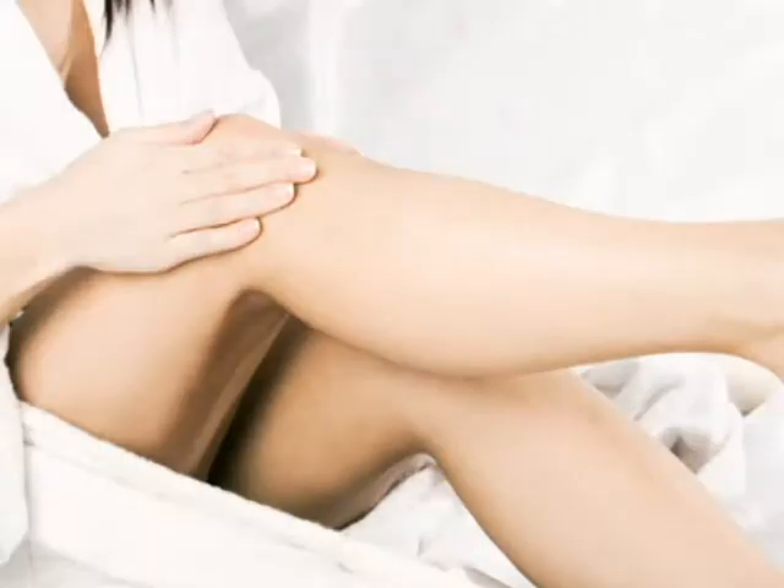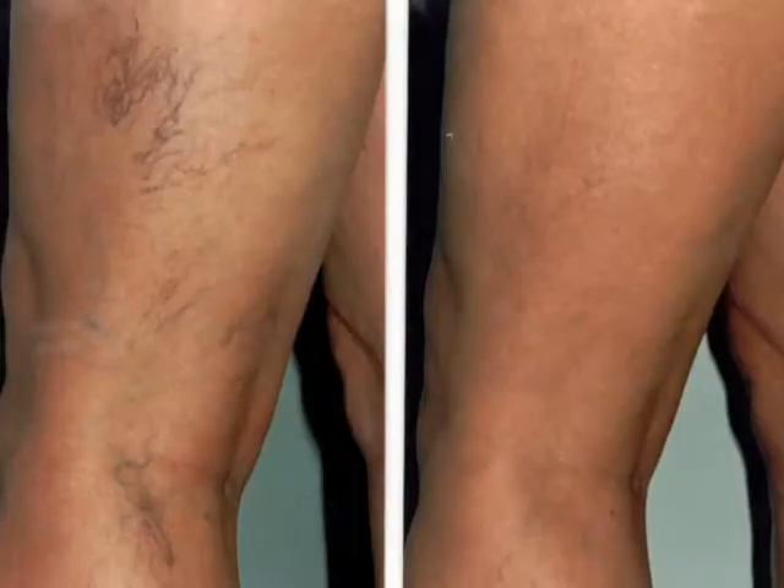This is Pamela Taylor from the Veintreatment.com blogging team. If you suffer from achy legs or have unsightly veins or blue marks on your legs, then you may have a medical condition called venous reflux disease.